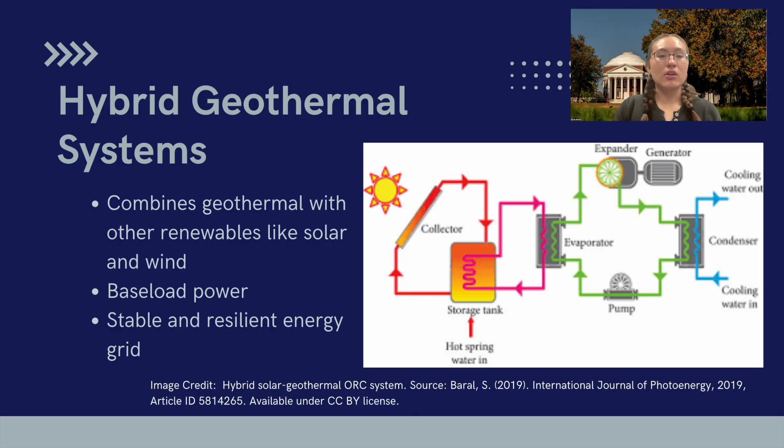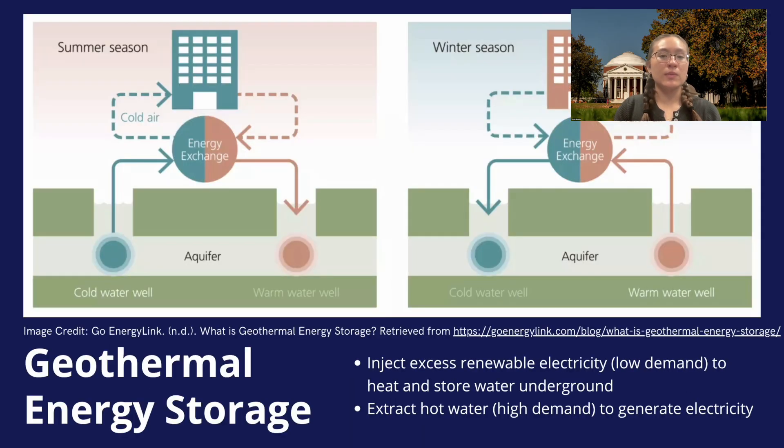Geothermal reservoirs can also be used for energy storage. During times of low demand, we can use excess electricity from other renewable sources to heat water and inject it into the ground. Then when demand is high, we can extract the hot water to generate electricity. This turns our geothermal reservoirs into giant underground batteries, helping to balance the grid and make renewable energy more reliable.